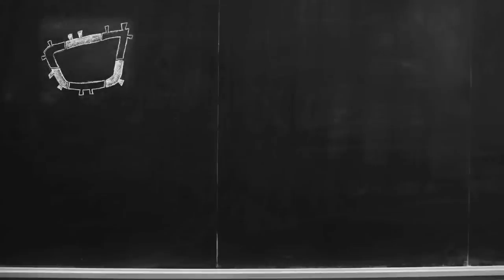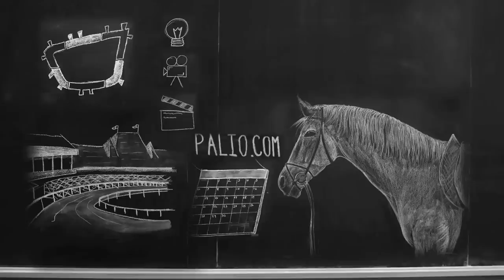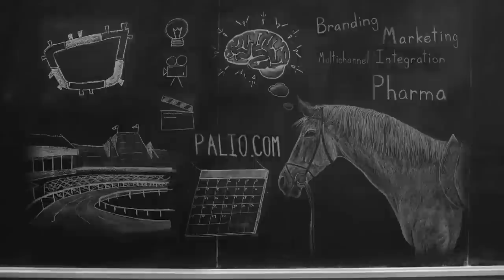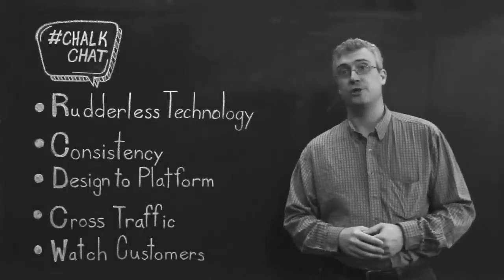Welcome to Paleo's Chalkboard Thursday. If you're wondering, yes, that is a horse. We are shooting in Saratoga Springs, New York, home of the oldest thoroughbred racetrack and sporting venue in the United States, Saratoga Racecourse — and home to Paleo, we're an advertising agency. My name is Saul Morse, and I'm the Vice President for Multi-Channel Integration here at Paleo. Welcome to Chalk Chat.